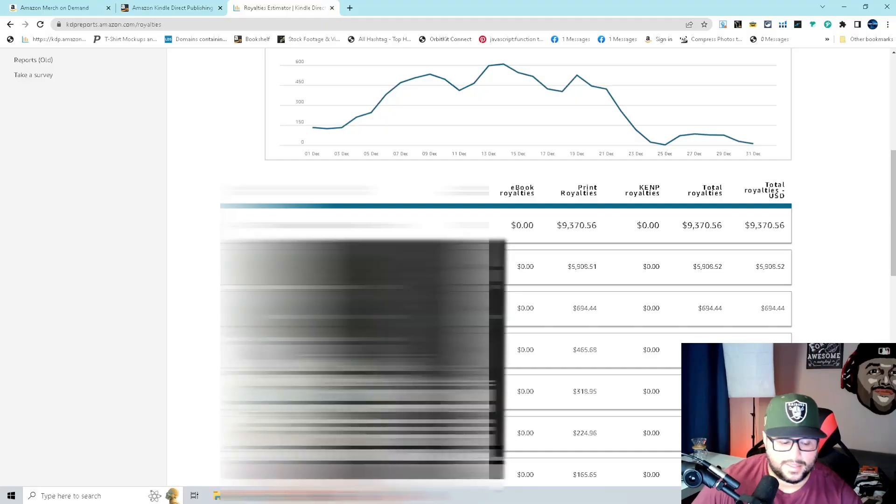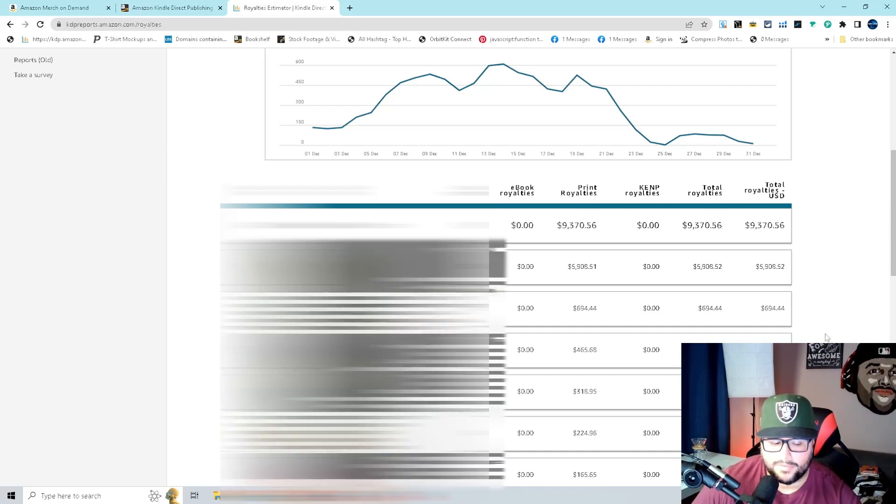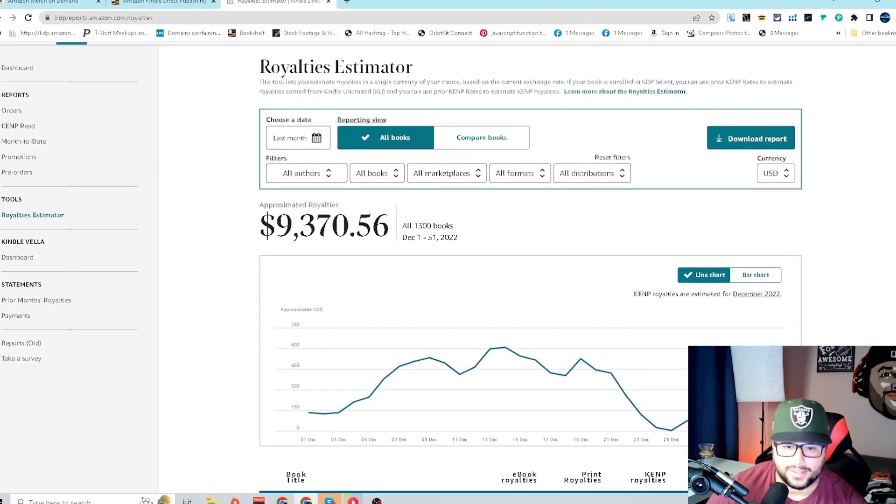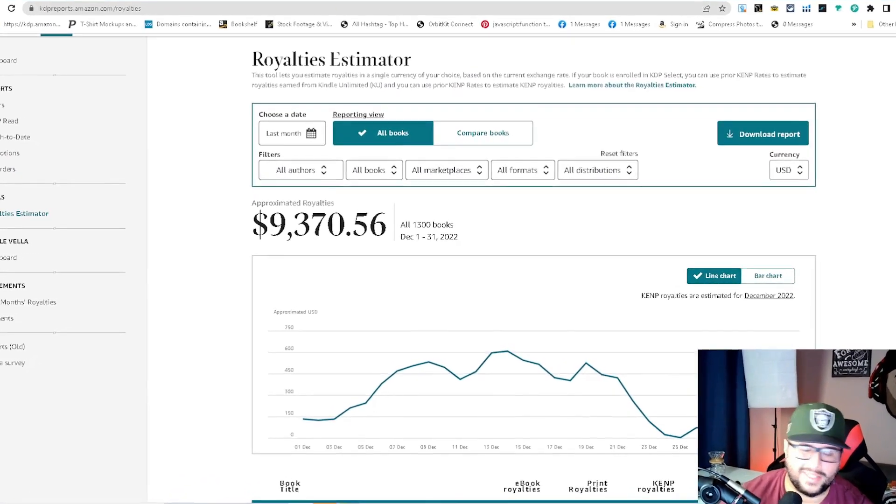I can see it doing that consistently every single month because the algorithm took that book and pushed it hard — it was selling between 100 to 200 copies per day in December, which is crazy. And I also paused the ads for December, so I didn't spend any money on ads.